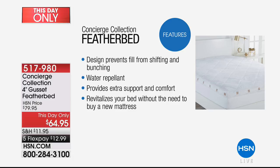Concierge Collection is our own in-house, proprietary brand — only available here at HSN. This is the highest-end luxury feather bed. The design is genius because it has a top layer that prevents the fill from shifting and bunching. It's water-repellent, provides extra support and comfort, and will revitalize a bed. Mattresses usually last about 10 years, and if yours is on its last legs, adding a feather bed is a great idea.